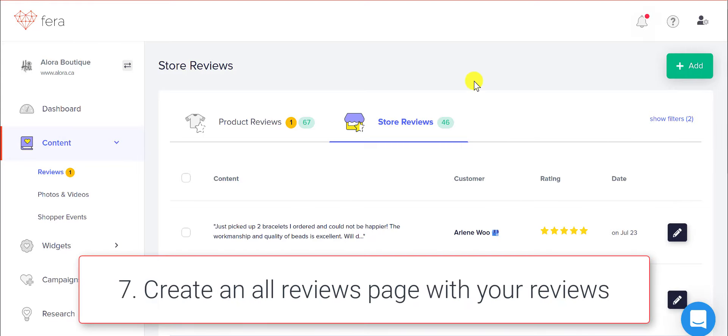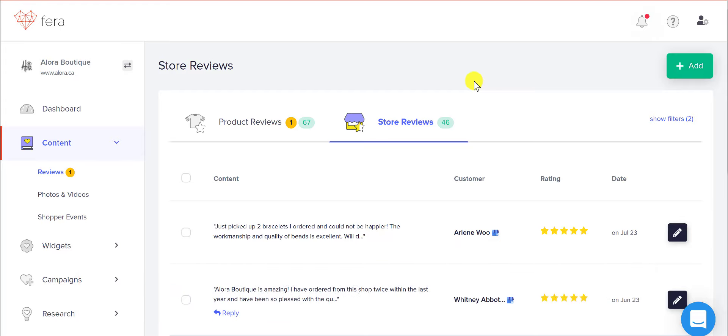Now that you have your Google My Business reviews imported, you can create an all reviews page, you can create a testimonial widget, or anything that you think your customers are going to want to see in order to build trust with your brand.